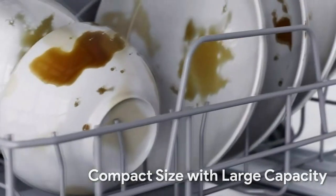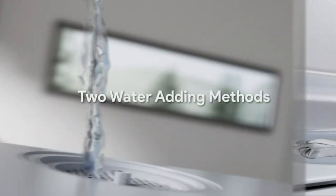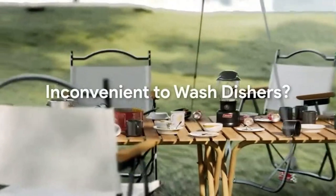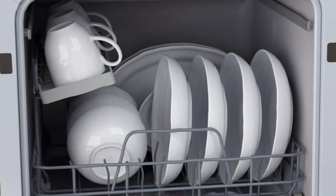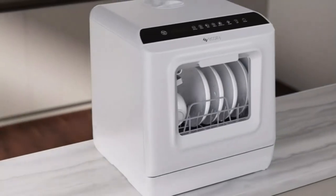Alternatively, the Ecozee can be connected to a faucet using the provided hose, providing a direct water supply and eliminating the need to fill the tank. This compact dishwasher is an ideal choice for families, apartments, RVs, boats, camping, and more. It offers ample space to accommodate dishes of various sizes, while remaining small enough to be easily transported wherever needed, ensuring dry and ready-to-use dishes.